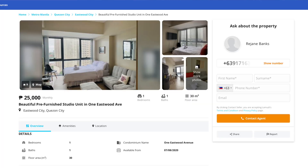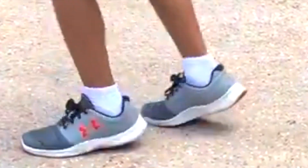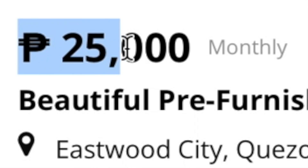Now at counter number two, we have a furnished studio located at 1 Eastwood Avenue in Eastwood City. When we first got to the Philippines, Eastwood City was the very first place my family stayed at. Overall, Eastwood is a small but decent place to live — it really only took us a day to explore it before we'd seen it all. So quite honestly, I'd still rather live in BGC. Anyway, this unit at Eastwood Avenue is going for 25,000 pesos or $500 per month, and for that you're getting 30 square meters or 322 square feet of space.